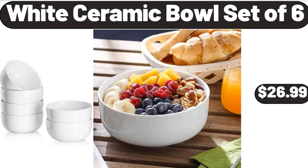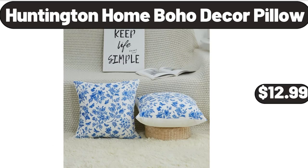White ceramic bowl set of 6, $26.99. Please don't forget to like the video, really appreciate everything. Huntington Home bajo decor pillow, $12.99.